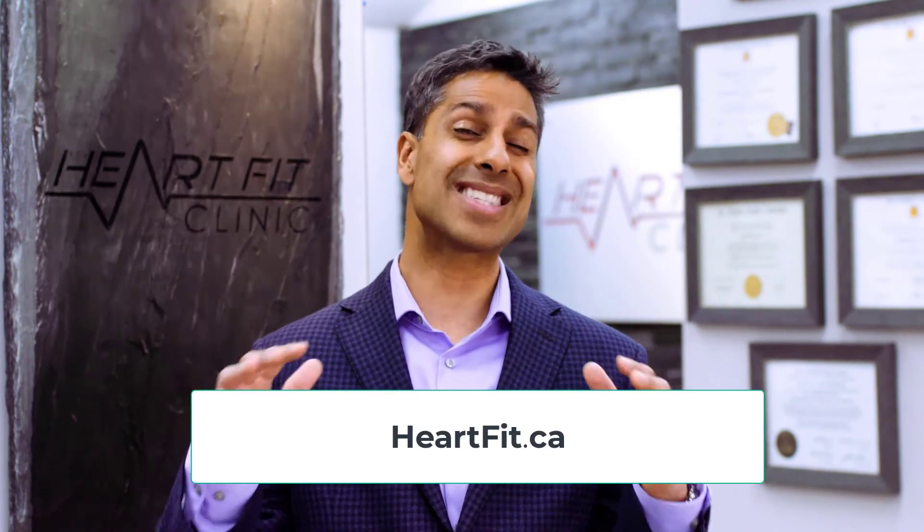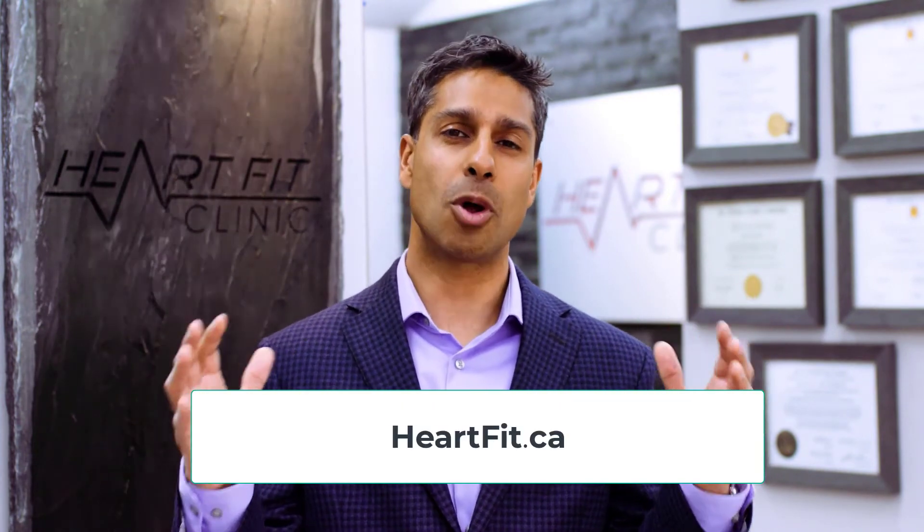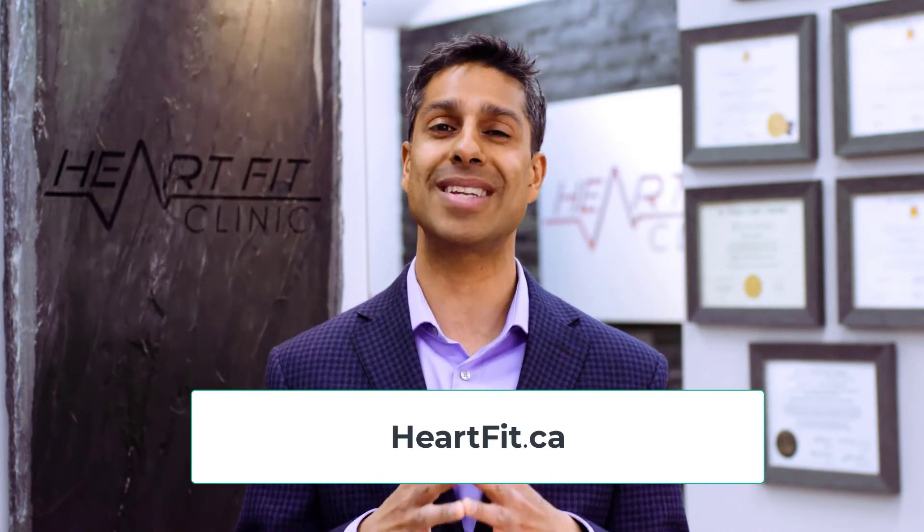At our clinic, we focus on external counterpulsation therapy. We focus on lifestyle changes where we're able to go more in depth with your foods, your supplements — key supplements to the pulse cardiac test that we're able to reverse that disease process. Exercise, nutrition, stress management, sleep — all that plays a role into lowering your pulse cardiac test, and we go way more in depth at our clinic.